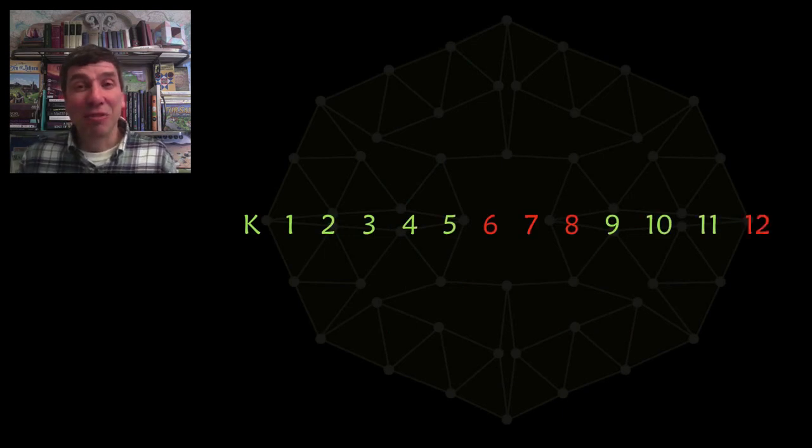Now it's time for you to go and explore the K-5 unsolved problems. We're pretty sure that those are pretty good, as well as grades 9-11. But for grades 6, 7, 8, and 12, there's still a lot of room for you to help.